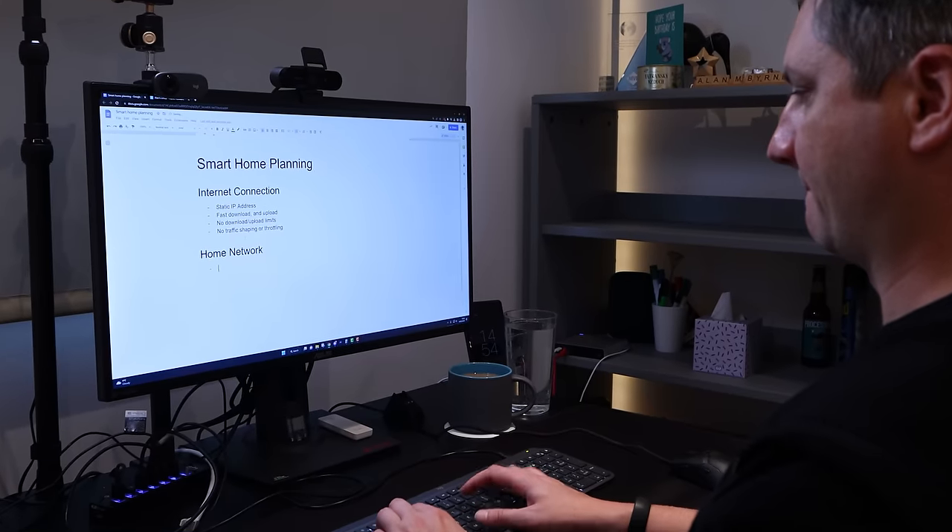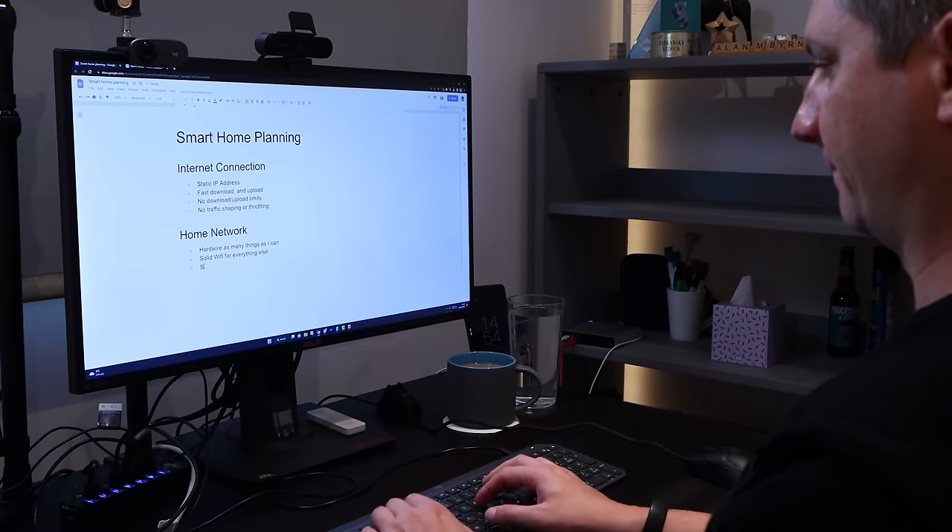A solid internet connection is no good if the wireless network inside your home is crap. No matter who your ISP is, I suggest that you put the WiFi router that came with your internet connection into a cupboard and invest in some better quality equipment. Don't throw the WiFi router out though — most ISPs will ask you to send it back to them when you eventually leave as a customer. I once again went back to the planning phase and wrote down all of my requirements for my home network.